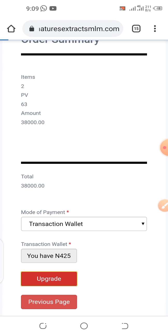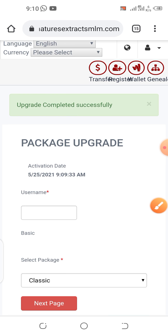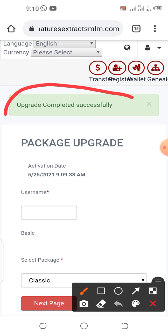Remember we are upgrading from basic to classic. Let's be patient and allow it to process. Wow — congratulations! Upgrade completed successfully. Click the OK button.